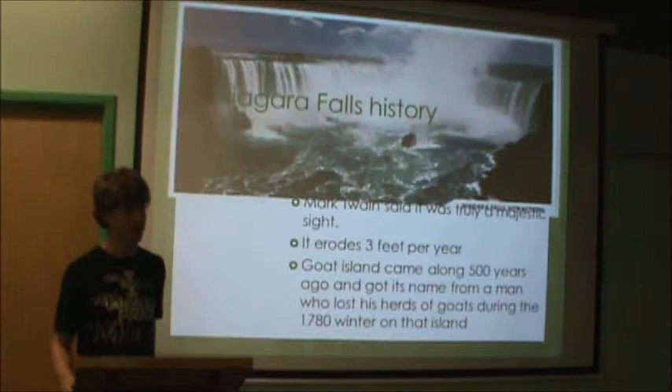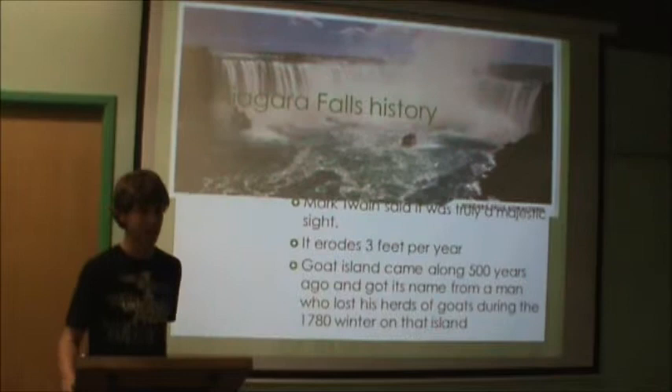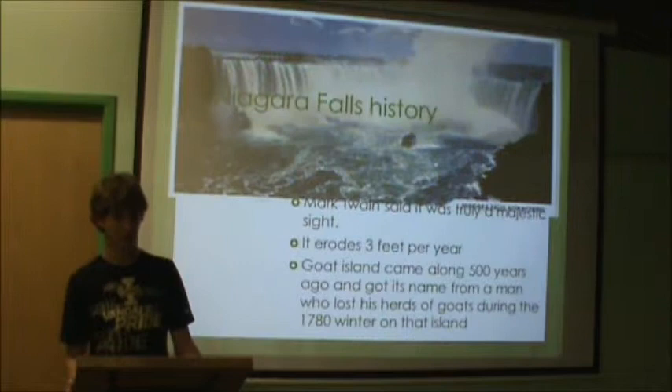And in Niagara Falls, New York, there is a national park. This national park has events such as going through the mist on a boat — you are most likely going to get wet. But unfortunately, the Niagara Falls is eroding three feet per year.